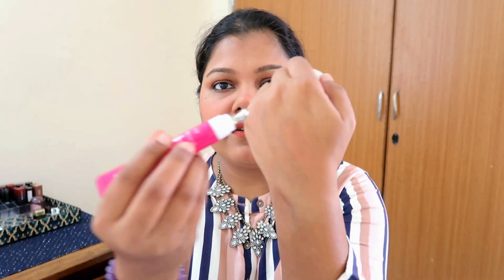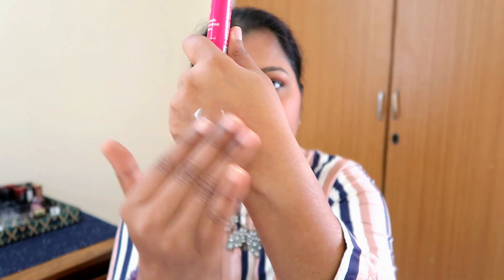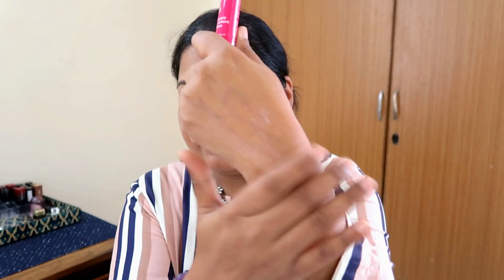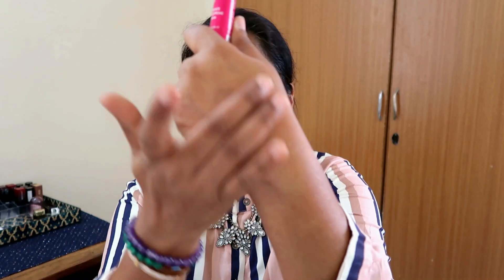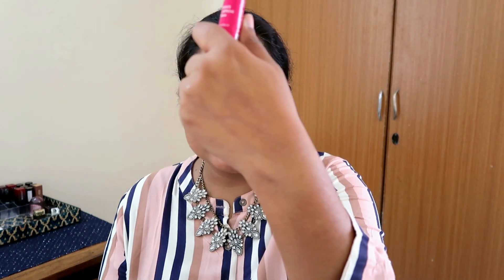It is a super lightweight product. The product looks like a cream but it applies like a gel — you will feel like it's more of an aqua gel. The brand says that too. It's very super light, it's hydrating, it's moisturizing, and it is just well done.